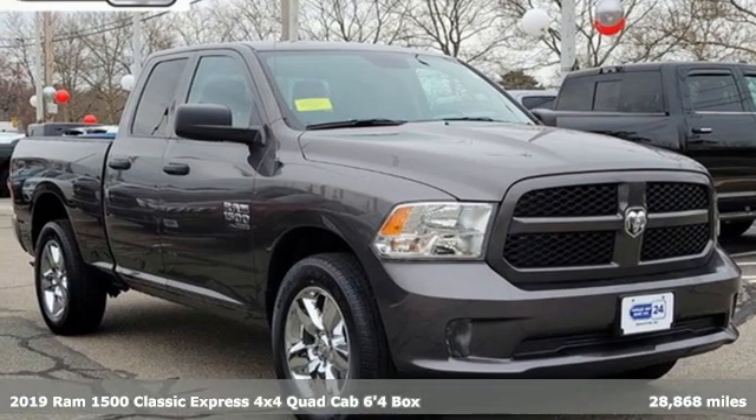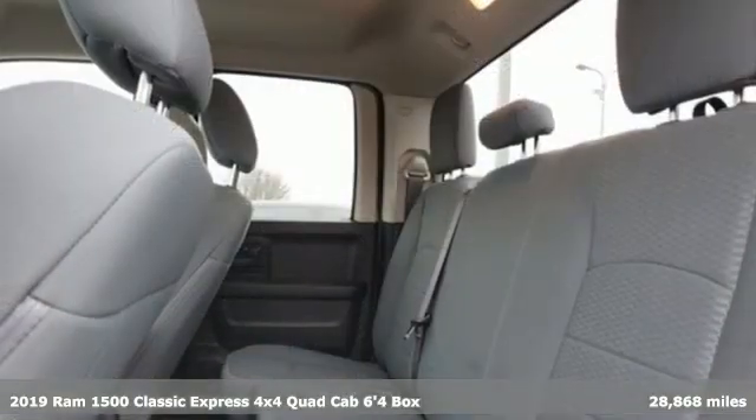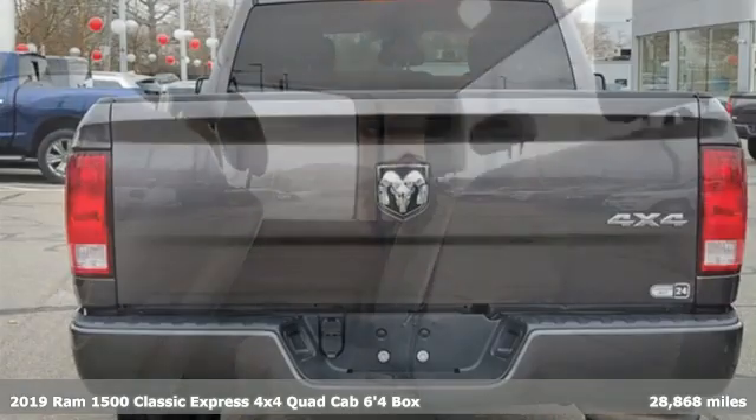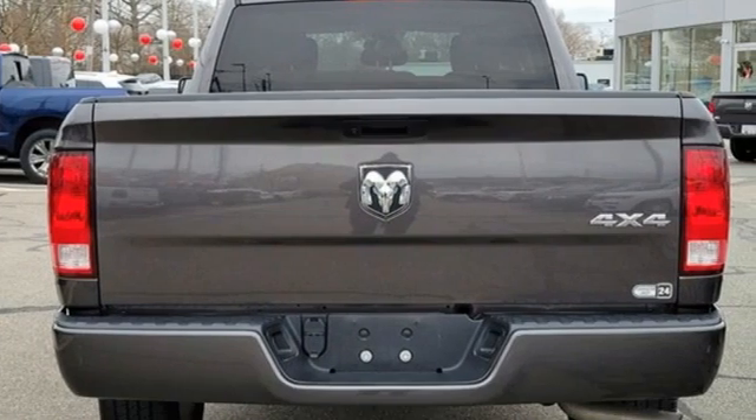It's a 2019 Ram 1500 Classic. Civilized on the streets and a monster on the job site, this just might be the perfect truck.